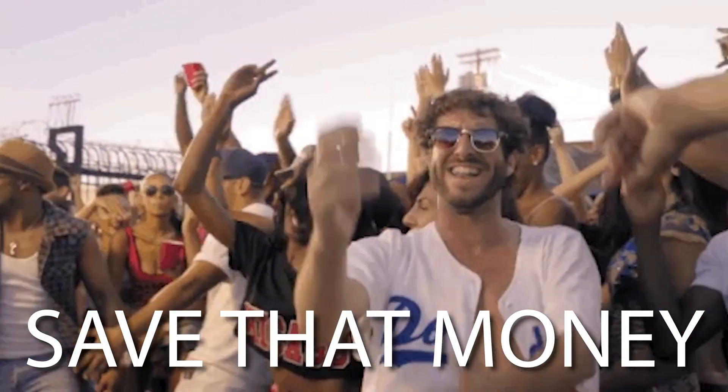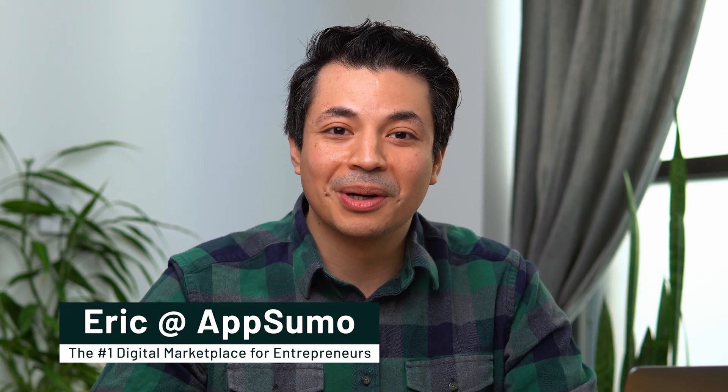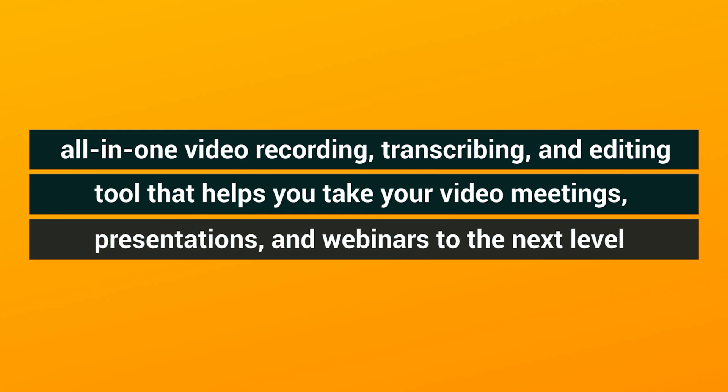Wish you could do more with your video meetings and webinars without breaking the budget? It's time you heard about Spoke. What's happening, Sumo-lings? It's Eric here with AppSumo, the number one digital marketplace for entrepreneurs. Today, I can't wait to tell you about Spoke, the all-in-one video recording, transcribing, and editing tool that helps you take your video meetings, presentations, and webinars to the next level.